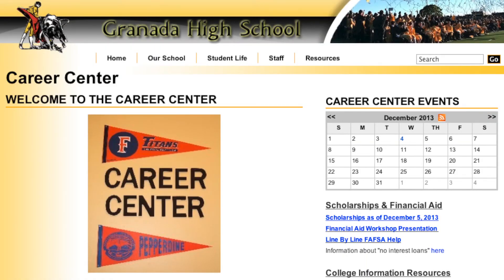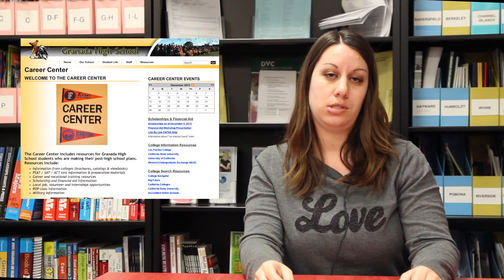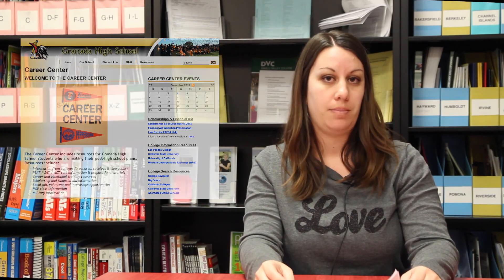If you have any specific questions regarding Cal Grants, the FAFSA, or scholarships, feel free to come see me in the Counseling and Career Center at any time. Thank you.